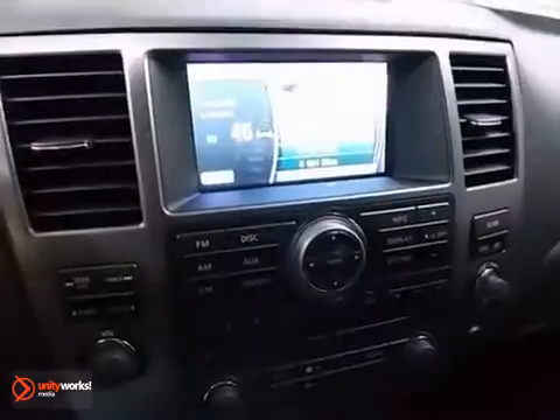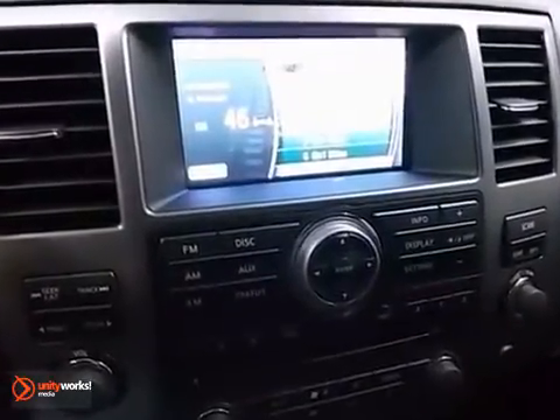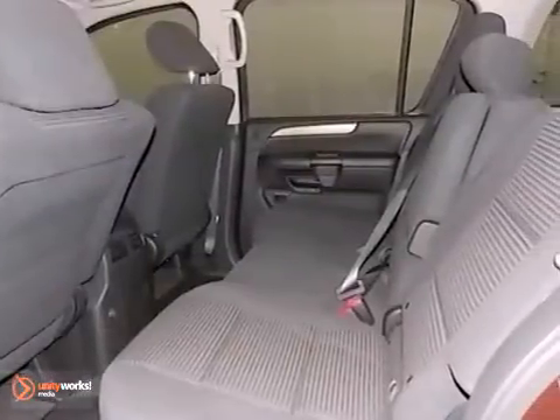With third-row seating, alloy wheels, deep-tinted glass, and a CD player, you'll drive in comfort and confidence. It also has a roof rack and running boards.